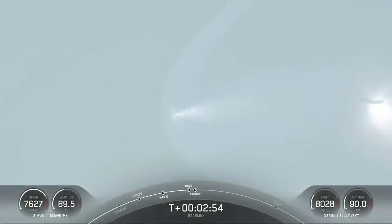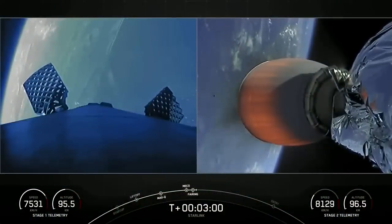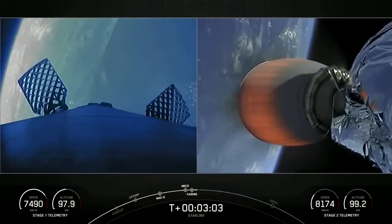As you can see, the fairings have deployed, marking the third flight for these fairing halves. We will attempt to recover the fairing halves using our recovery ship, BOB.